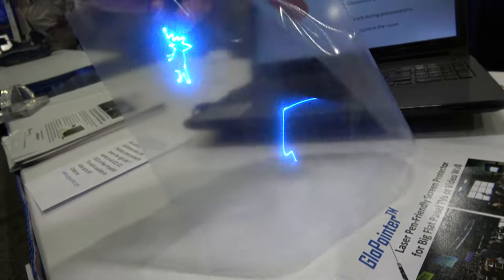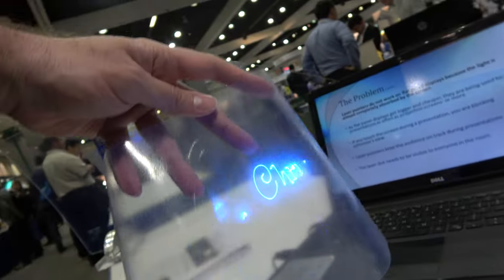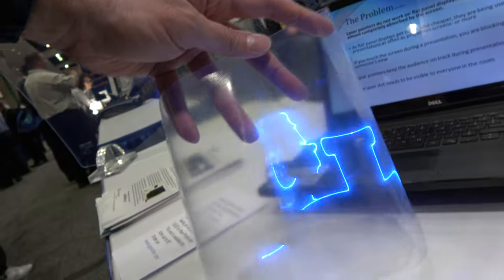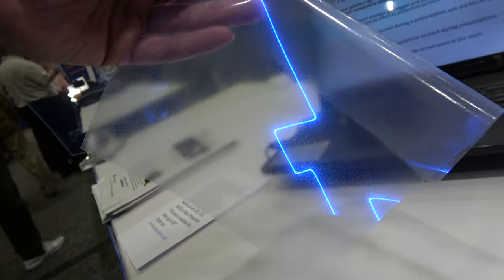How much does a laser projector like this cost? Depending on volume, but typically starting from a few hundred dollars. It's available for sale. The resolution is defined by the laser spot size, which is about a millimeter.